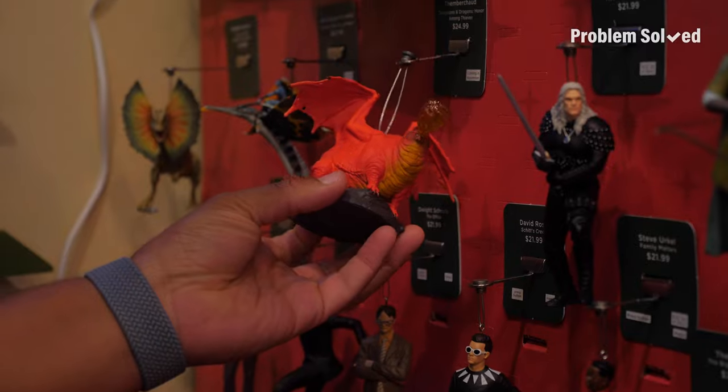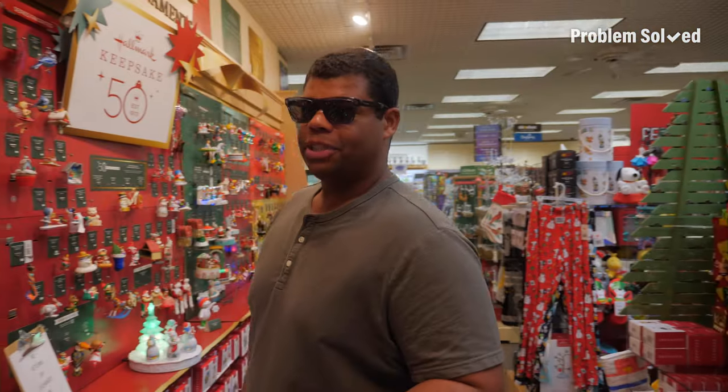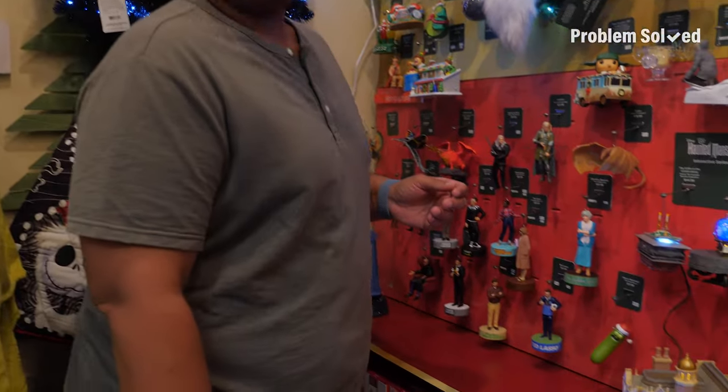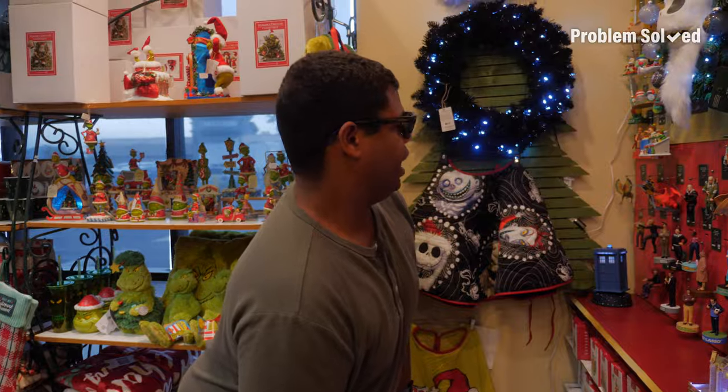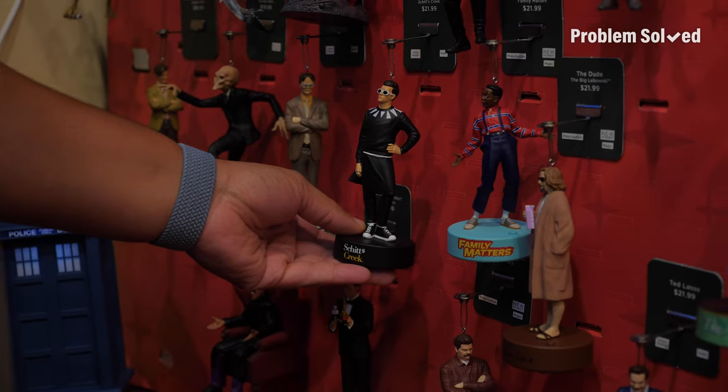It dawned on me the perfect place to explore some holiday stuff, and I have my eye on all the ornaments — in particular, these. These ornaments are like on another level. I love — I want all of these.